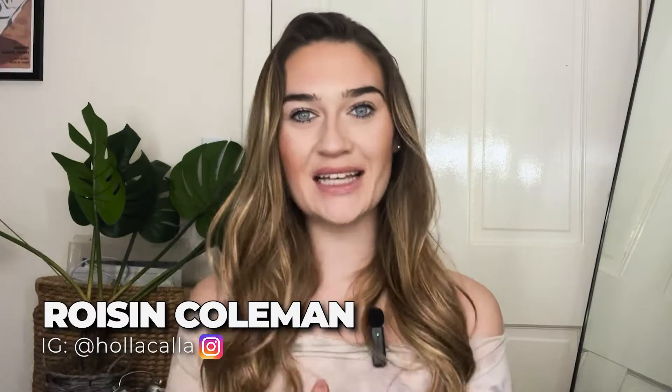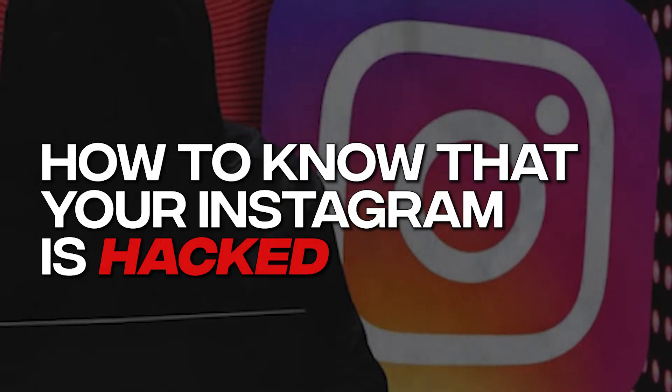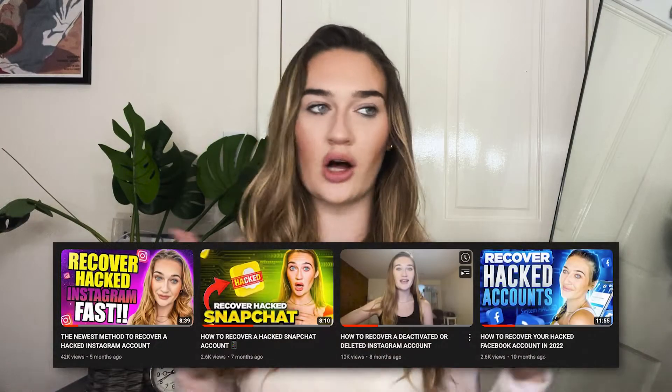Thank you so much for tuning into this video and back into my channel. My name is Roisin. In today's video I am going to cover how to know if your Instagram has actually been hacked. I've created a few videos in the past all about Instagram recovery, but before we even get to Instagram recovery, we should save ourselves some time and actually figure out if your Instagram has been hacked in the first place. So I'm going to go over a few different tips on how to know if your Instagram has been hacked.